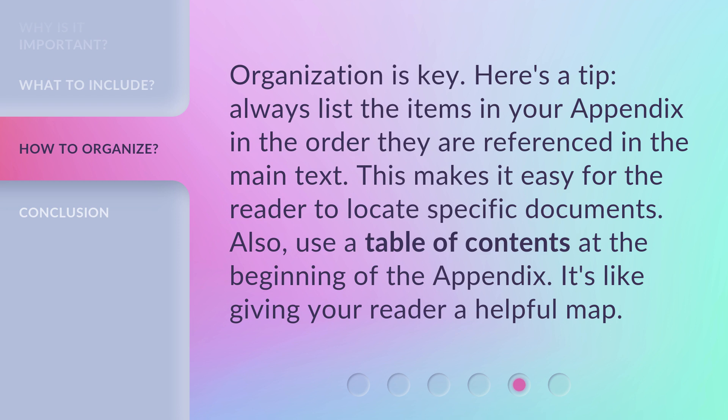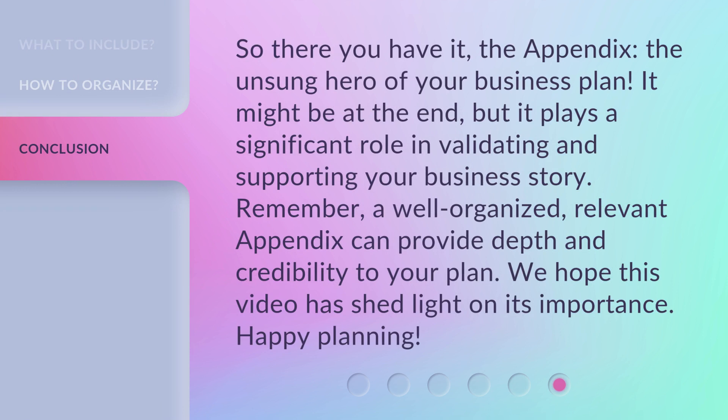Also, use a table of contents at the beginning of the appendix — it's like giving your reader a helpful map. So there you have it: the appendix, the unsung hero of your business plan. It might be at the end, but it plays a significant role in validating and supporting your business story. Remember, a well-organized, relevant appendix can provide depth and credibility to your plan. We hope this video has shed light on its importance. Happy planning!